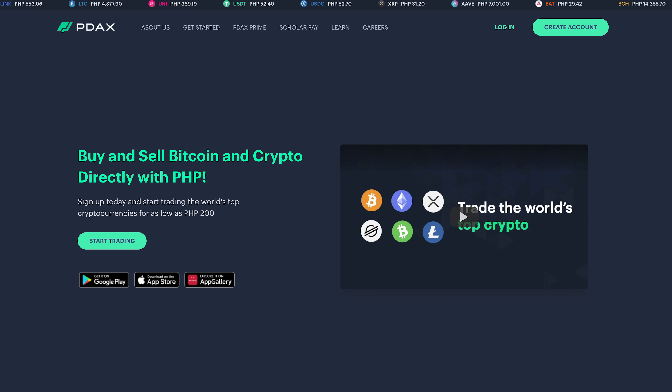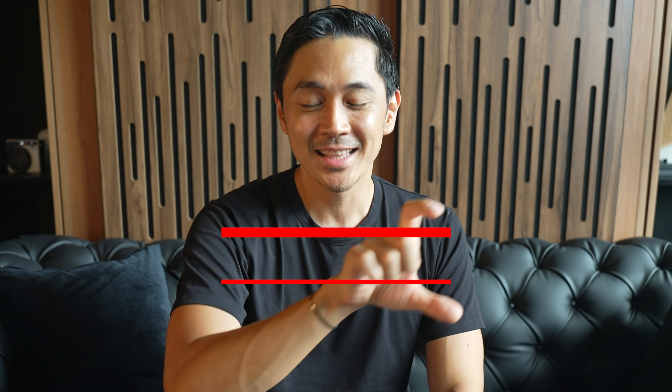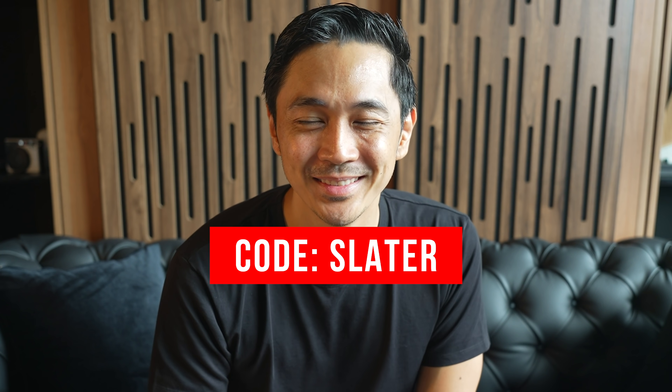PDAX Prime also gives you access to learning content — they have Zoom webinars and discussions with crypto experts that teach you everything you need to know about cryptocurrency. If you're interested, you may download the app — I'll put a link down below — or upgrade to PDAX Prime by emailing prime@pdax.ph. Plus, if you want 50 pesos worth of Bitcoin when you sign up, just use my name, Slater, as a referral code.